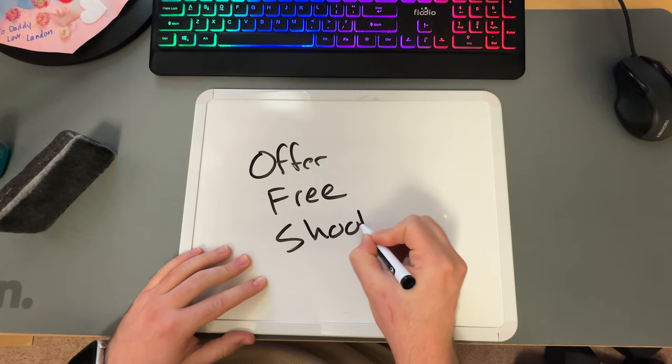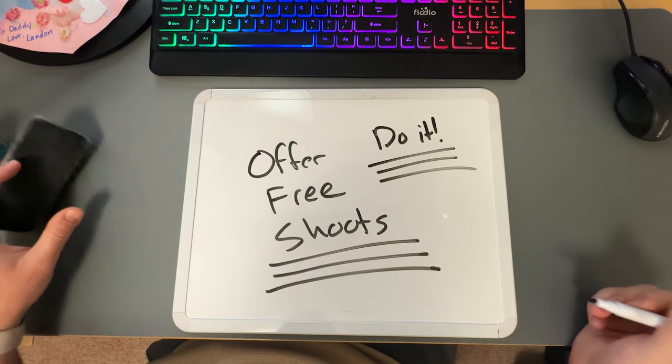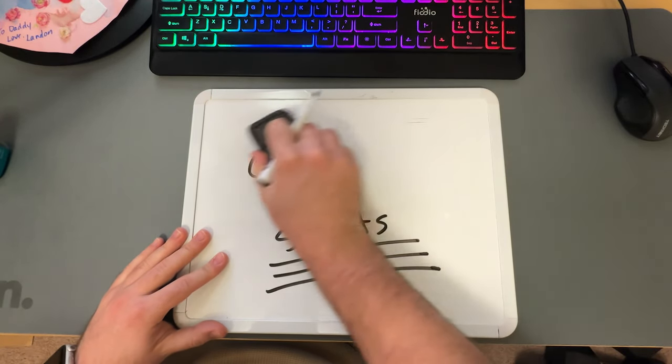Reach out to these realtors and offer to shoot their next listing for free. Don't just jump straight to the point and DM saying that — establish some sort of connection first, and then be honest and upfront saying something like: 'I'll be honest, I'm really trying to get some more work and I'm having some difficulty. I know I can provide a ton of value to you, I only need to prove it. I'd love to provide you with a totally free marketing package for your next listing with the expectation that if you love what you see, you use me for your next listing as my paid client. Would you be opposed to that?'